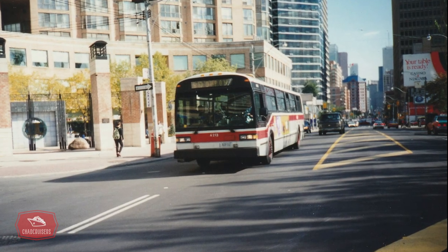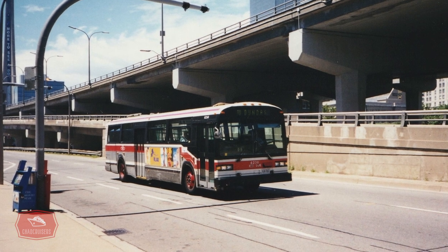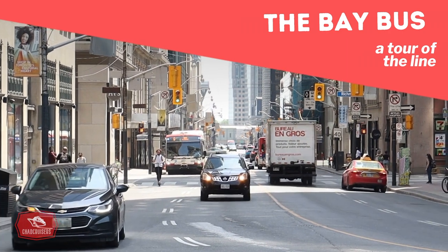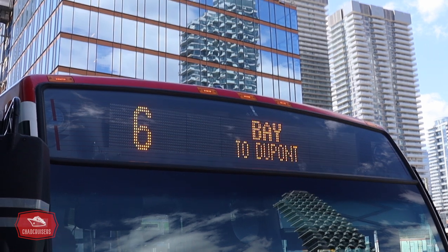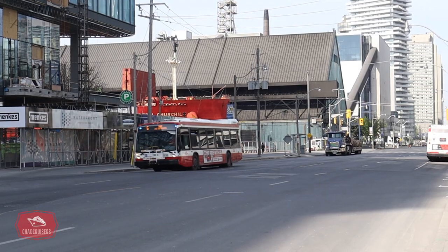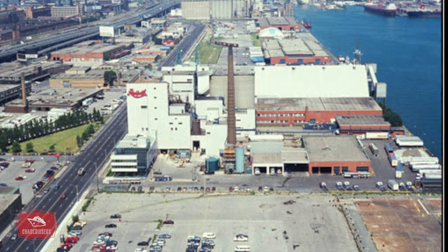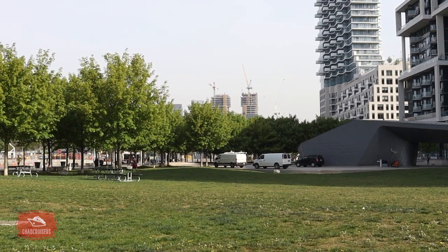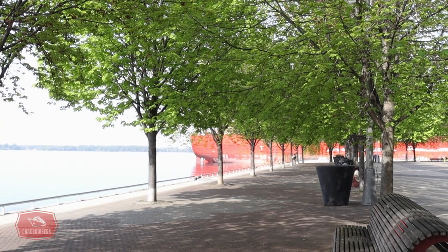Today the Bay bus serves Bay Street as well as a portion of the eastern waterfront. We begin our journey at the southern terminus of the route, Queens Quay and Sherbourne. This area is known as East Bayfront and is one of Toronto's newest waterfront communities. Toronto grew as an industrial city and this portion of the waterfront served mostly as a warehouse and port district. As time passed, the warehouses closed and were torn down and redevelopment occurred.